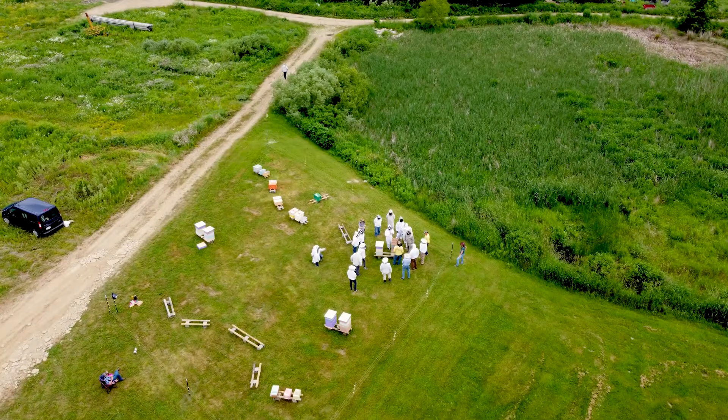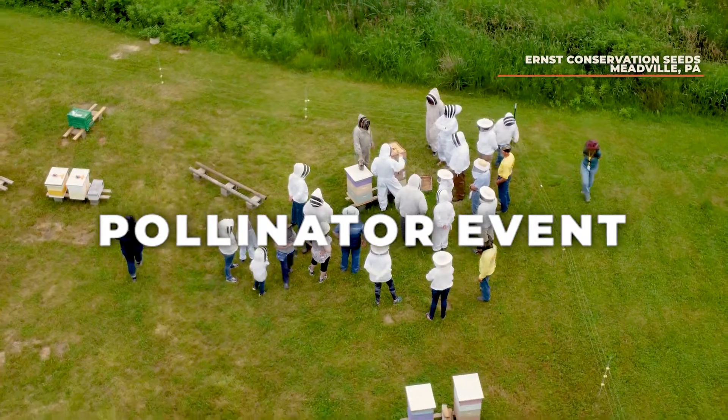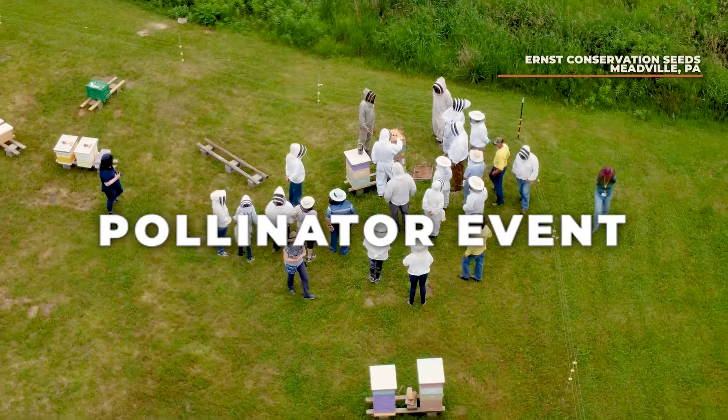My name is Charlie Voracek. I'm the president of the Northwest Pennsylvania Beekeepers Association. I also work with Ernst Conservation Seed. I bring hives into the region to help pollinate their seed fields, because pollination is really key to getting a good seed set.